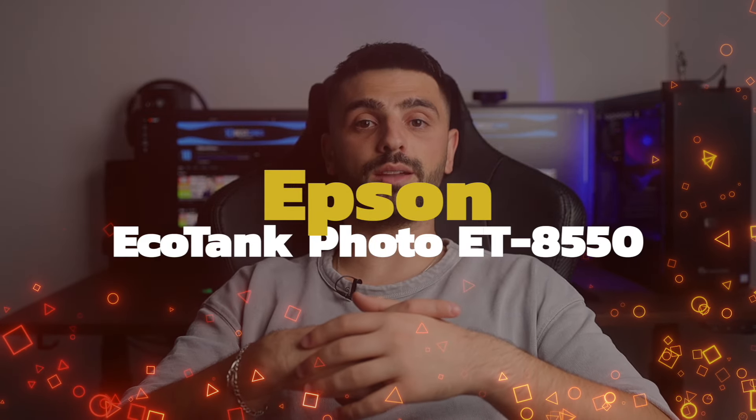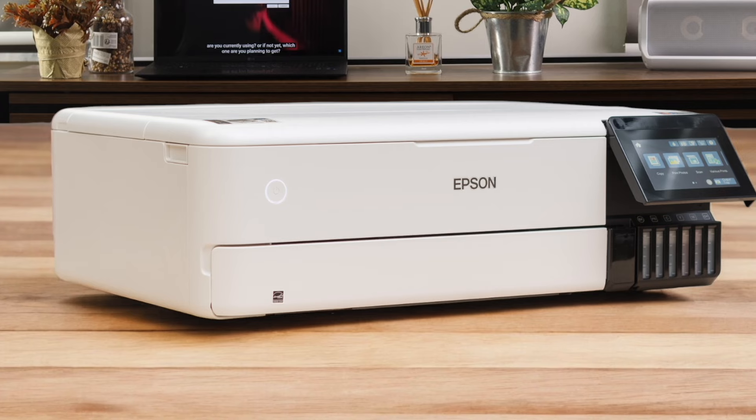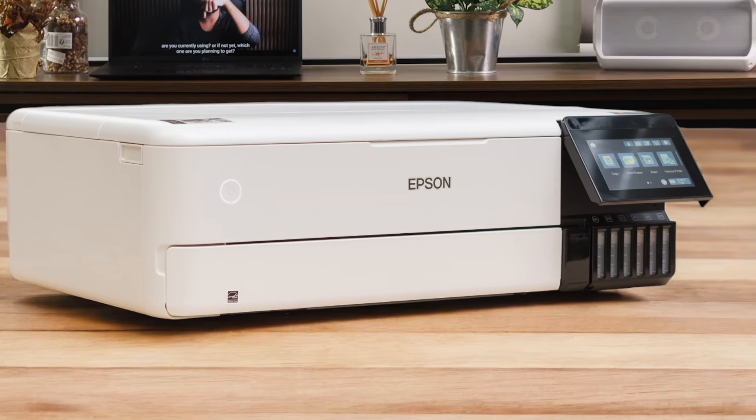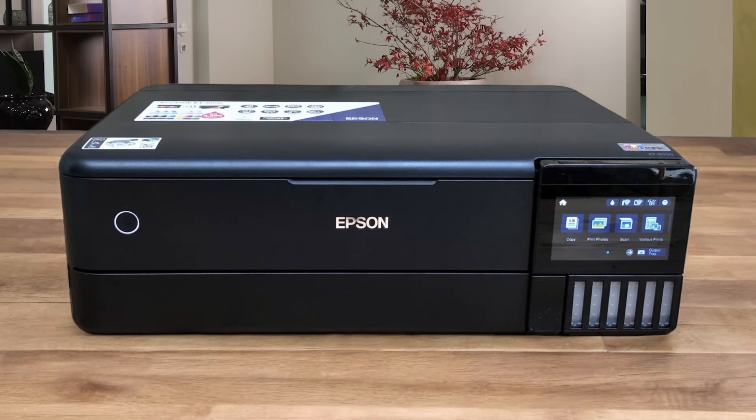Number 3: Epson EcoTank Photo ET-8550. This printer is a game-changer. It uses refillable ink tanks instead of cartridges, which means you can print a ton of photos before needing to refill — we're talking thousands of 4x6 prints from a single set of ink bottles. The print quality is excellent, especially for the price, and it can handle up to 13x19 inch prints.